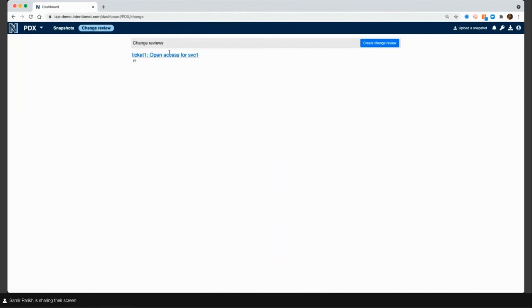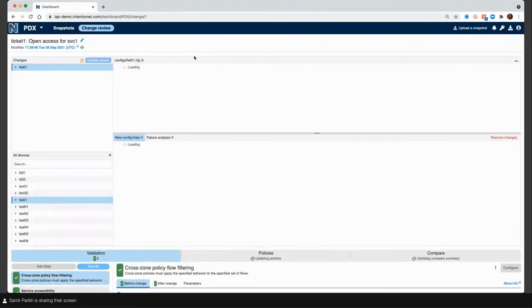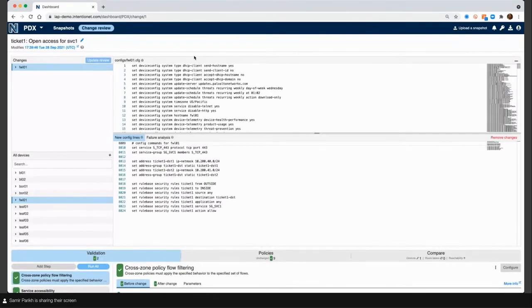Let's look at our change review process. Through the automation using our APIs, we've created a new change review: ticket one, open access for service one. When I dive into this change review, this workflow is designed to mimic what you would be doing in a maintenance window — you've got a MOP that says run these commands on these devices, with pre-checks and post-checks and test conditions. We give you a workflow in our UI that allows you to mimic those core aspects of your maintenance window, completely in software so you don't have to worry about impacting anything in production.